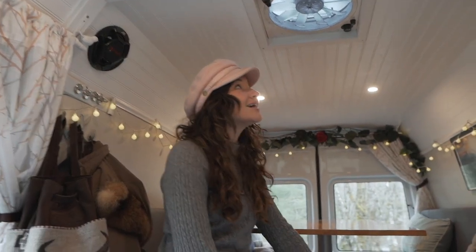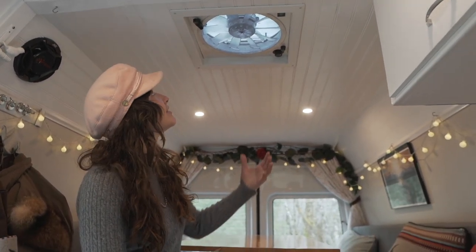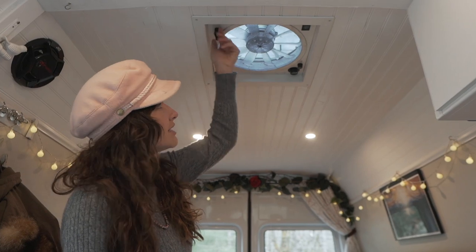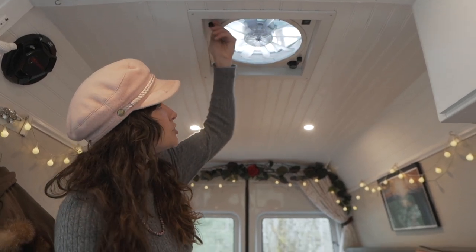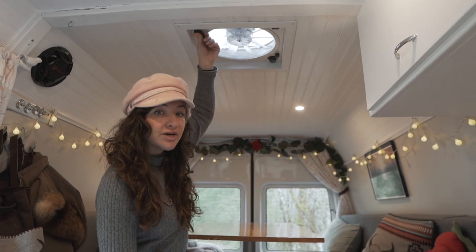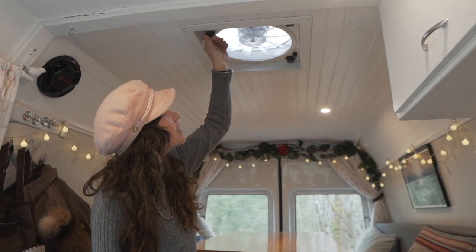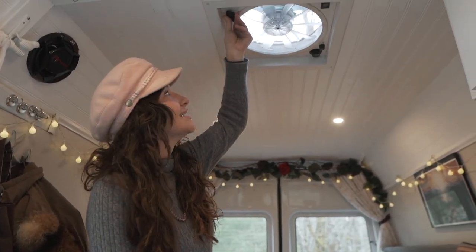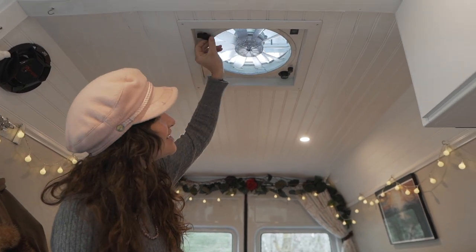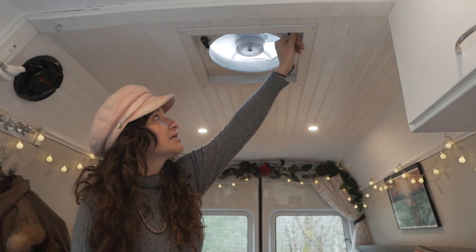One cool thing — I got this van registered as an RV, and one of the requirements is a ventilation system. We have a Dometic fan, pretty standard. I try to baby it because there are a lot of plastic bits that wear down quickly. But it has intake and outtake, keeps things fresh in here, and is really nice when you're cooking.